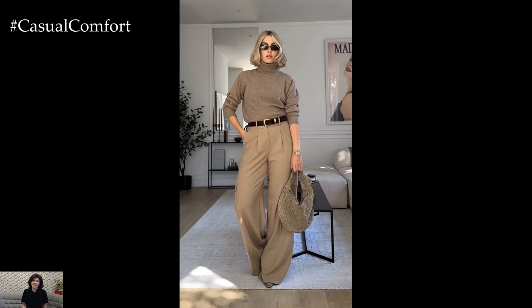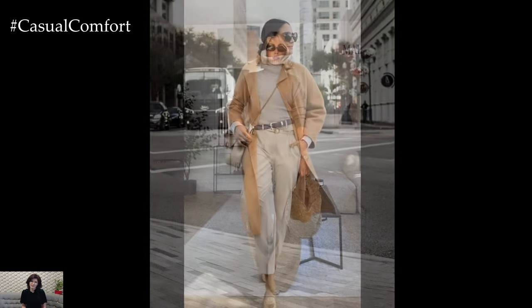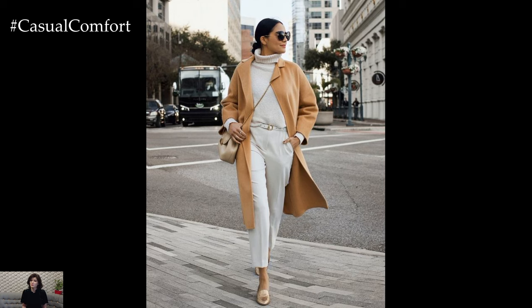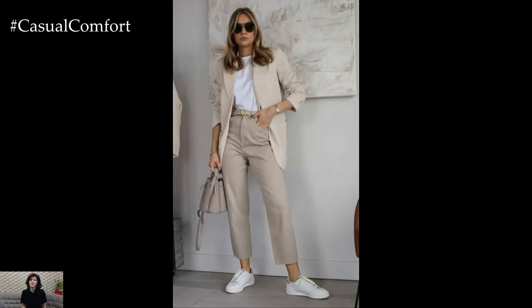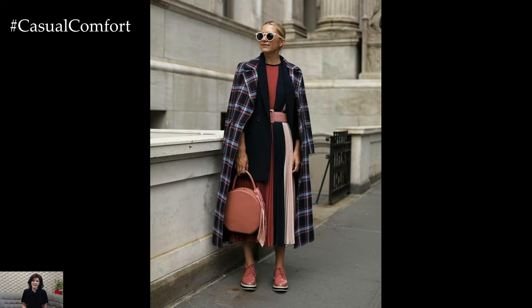Casual Chic Spring Outfits for 2024 embrace a blend of comfort, style, and versatility, offering effortless yet polished ensembles that are perfect for the transitional season. As the weather begins to warm up and nature blooms anew, spring fashion takes on a fresh and vibrant energy, incorporating lightweight fabrics, playful prints, and relaxed silhouettes.